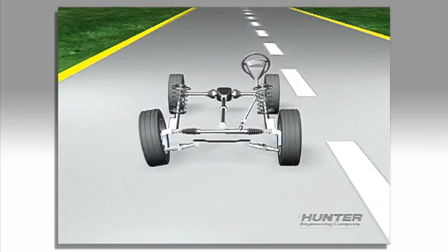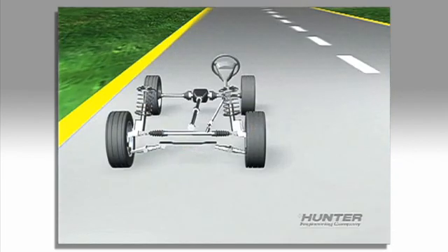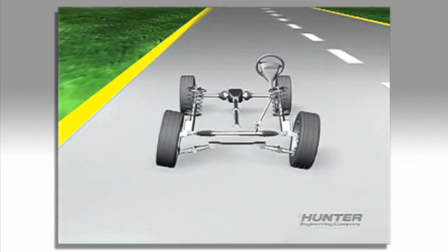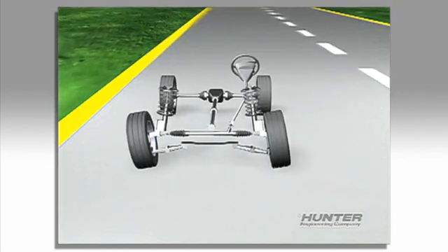A pull problem is another indicator of misalignment. An alignment pull can be caused by side-to-side errors in camber or side-to-side errors in caster. If the front wheels are both tilted to the left, this can cause the car to always want to steer to the left. If the front wheels are both tilted to the right, the car will tend to want to steer right all the time.